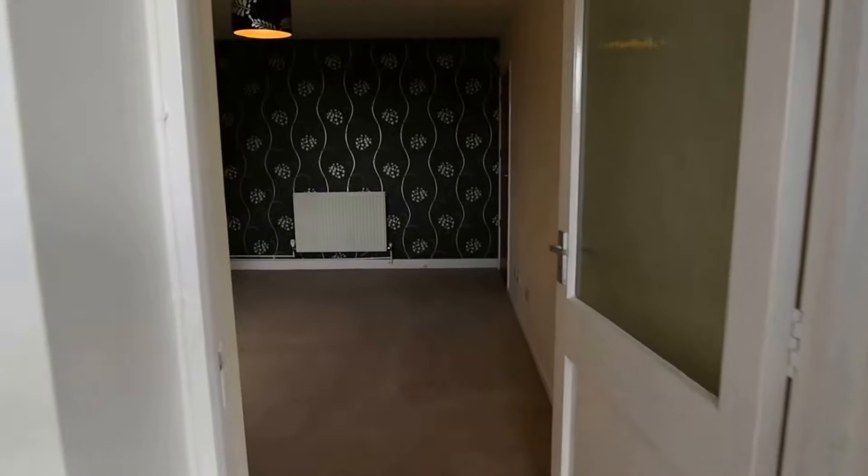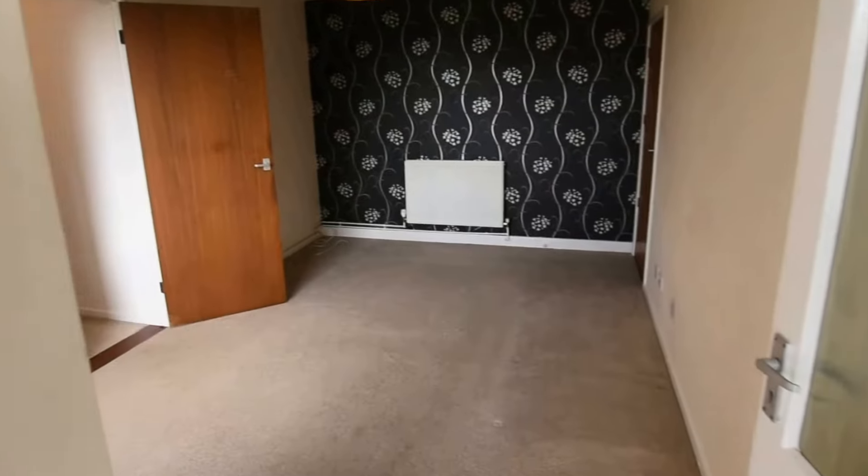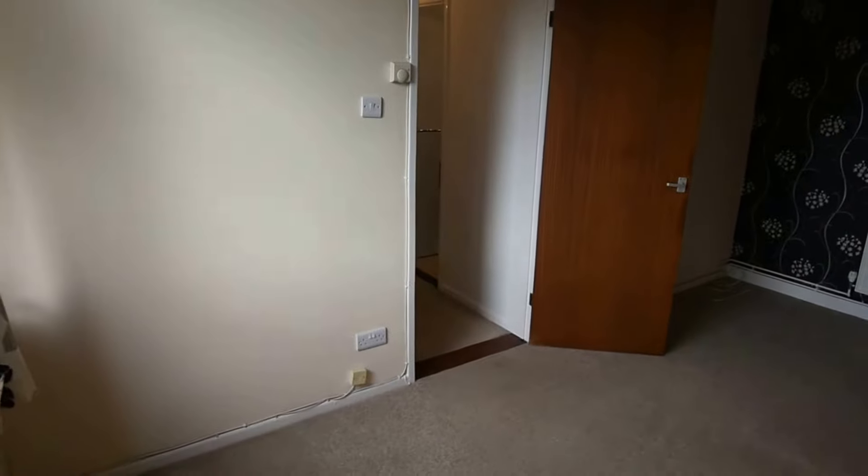Here we have a two bedroom ground floor apartment situated in a tucked away residential area of Alps Heath.